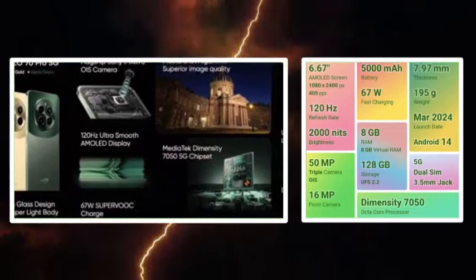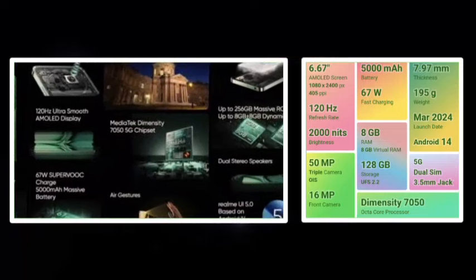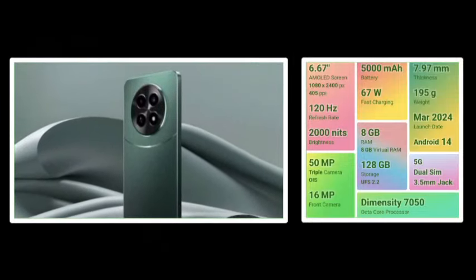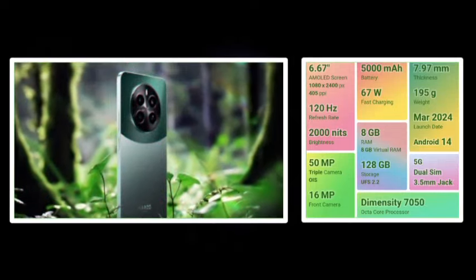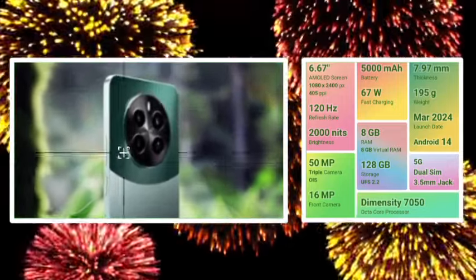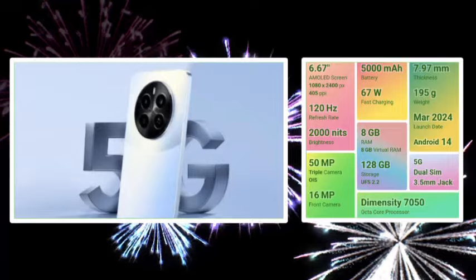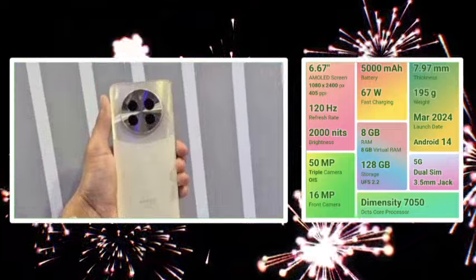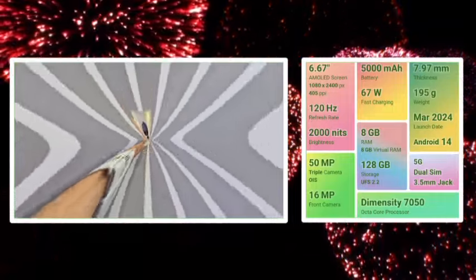The camera features a 50MP OIS primary sensor with Sony IMX890, great for low light and daylight pictures. There is an 8MP wide-angle and 2MP macro sensor. It can shoot 4K video, has a 16MP selfie camera, and 1080p video recording. It runs Android 14.